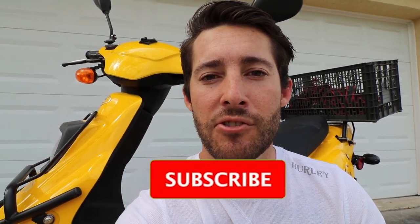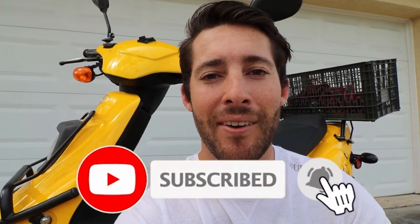If you got any value from this video, please make sure you like it, leave a comment, and share it with a friend who maybe wants to start Uber Eats as well. Don't forget — I'm growing $500 to a million, so check it out on my channel. If you're interested, make sure you like, subscribe, and hit the bell. Thanks, I'll see you next time.